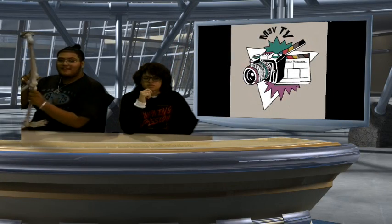Good morning Mavericks! I'm Andy. And I'm Claudia. These are your morning announcements for Thursday, October 19, 2017.